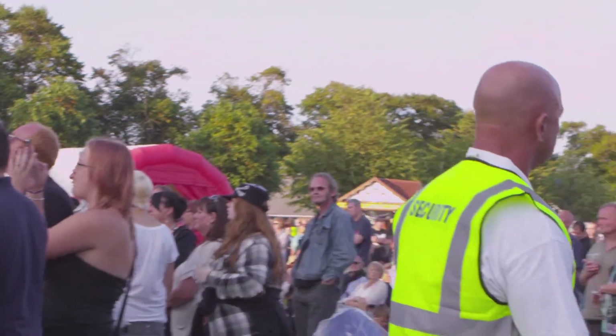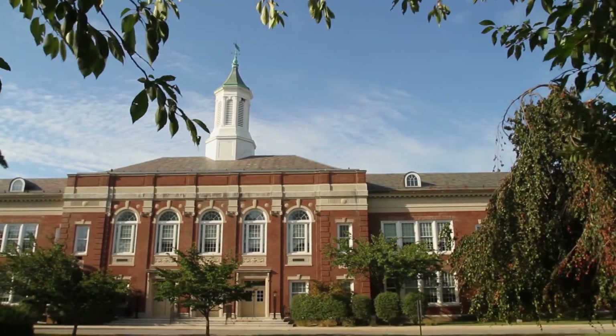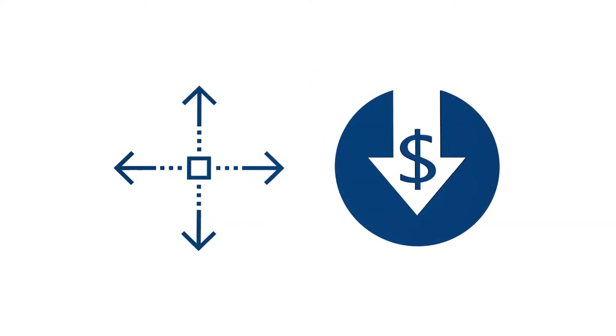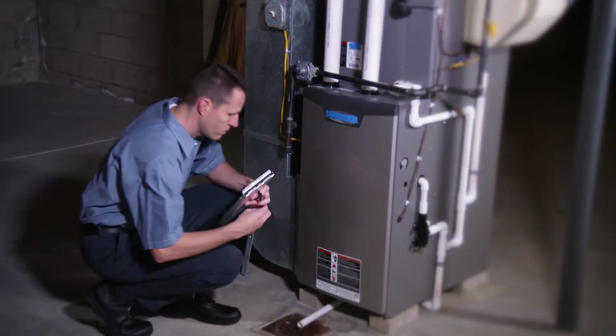Whether you are a Chief of Security or an Administrator, you play a vital role in making your campus a better place. Aucle offers a flexible and low-cost mobile system that provides fast and accurate real-time situational awareness for a number of job descriptions across your campus.